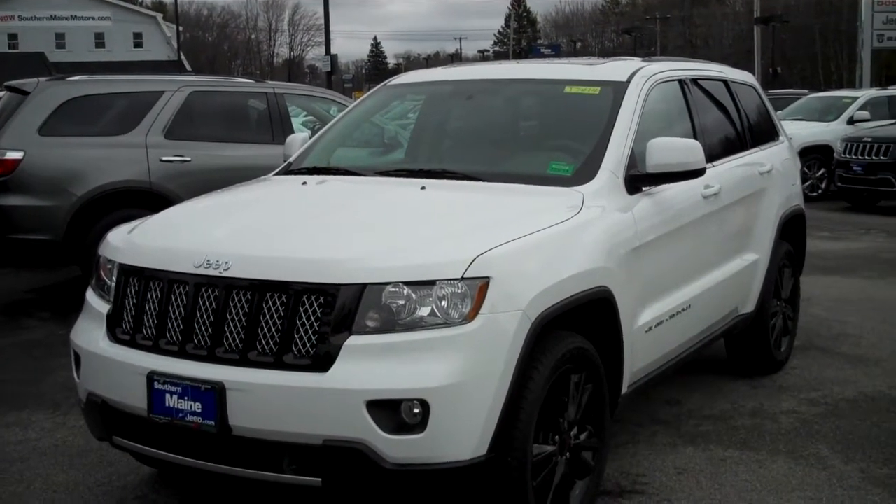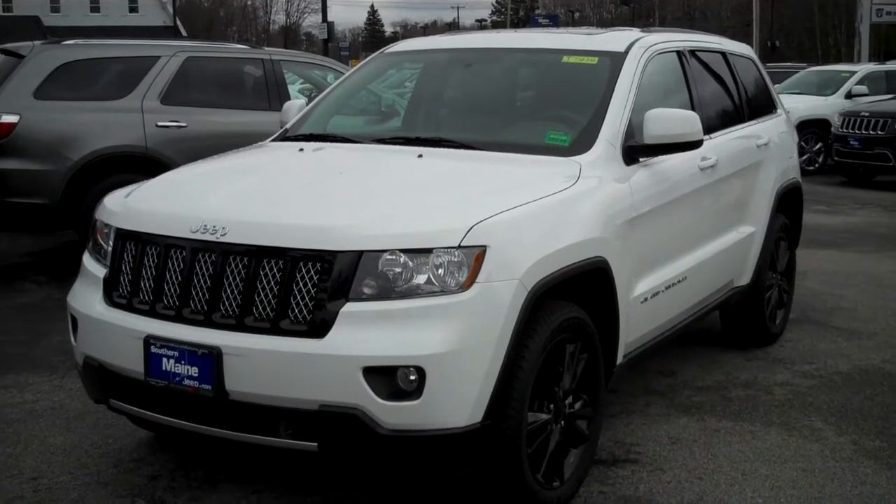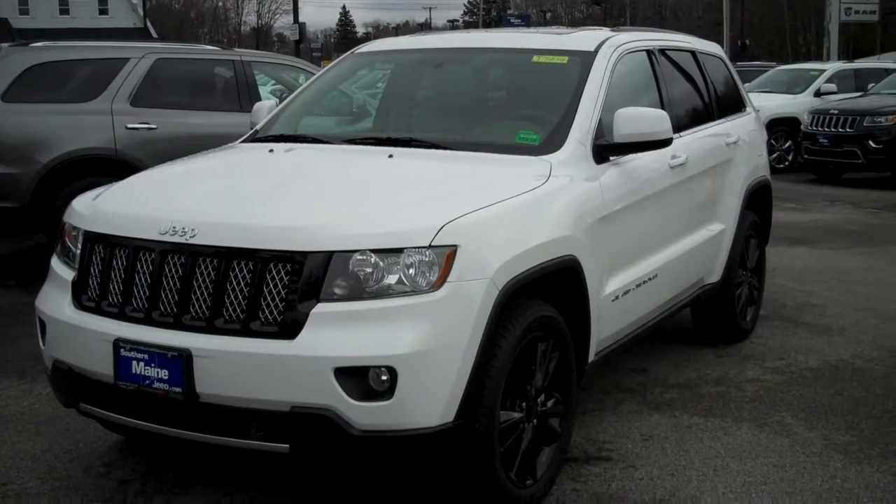Hi, this is Steve Smith from Southern Maine Chrysler Dodge Jeep in Saco, Maine. This video is for a client looking at stock number J7414. This is a 2013 Jeep Grand Cherokee Altitude Edition.